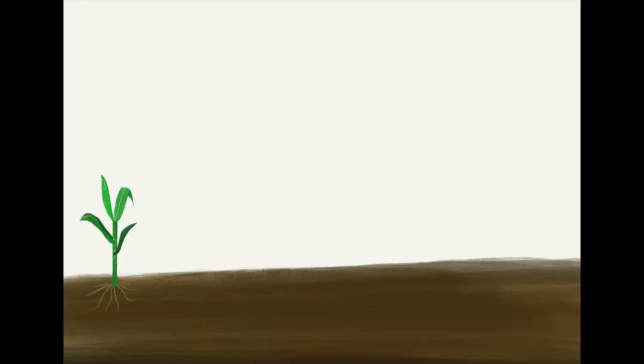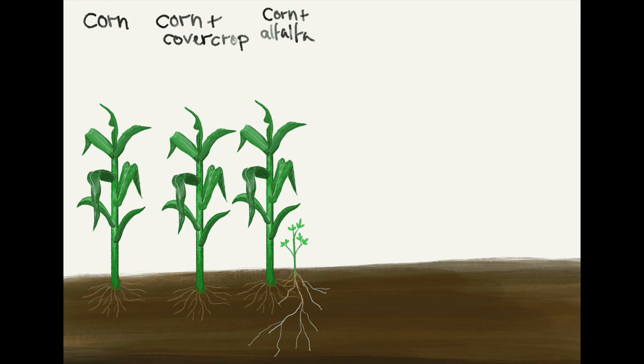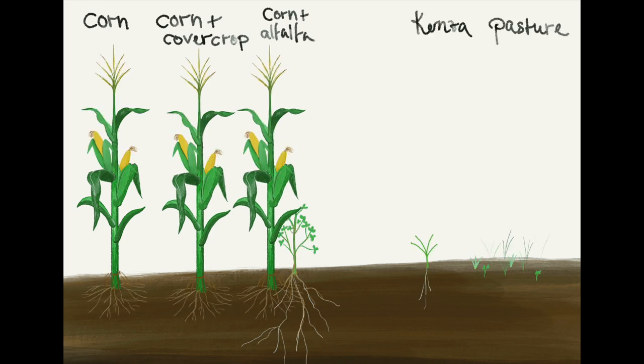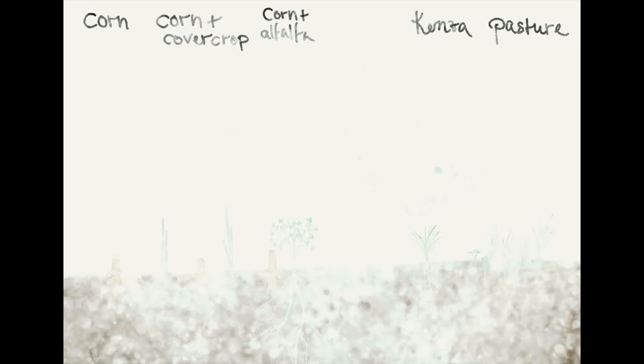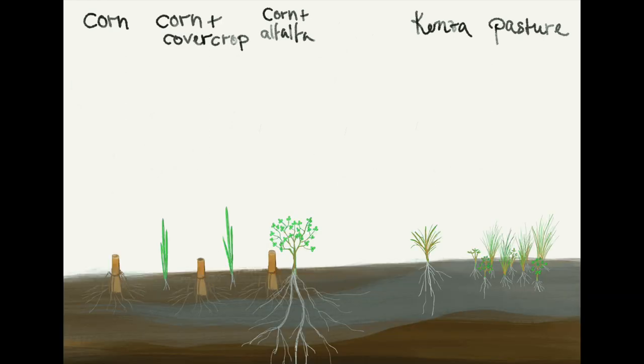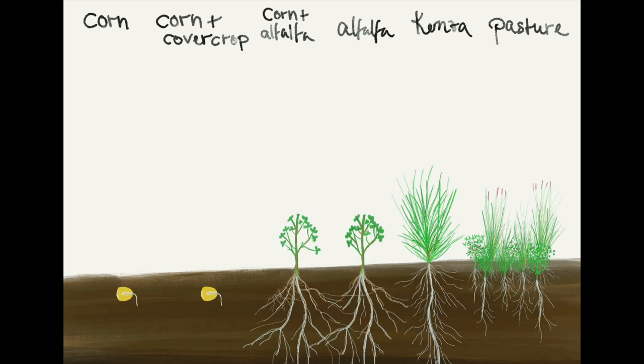The majority of a typical dairy cow diet mainly consists of grains like corn. Corn is highly nutritional, but carbon inputs to soils are low due to its short growing season and because all biomass gets harvested. To improve carbon sequestration and soil health, diverse cropping systems are key, which can include cover crops or intercropping with alfalfa. Perennials like alfalfa, kernza, and pasture allow for year-round vegetation cover, which can help sequester more carbon.